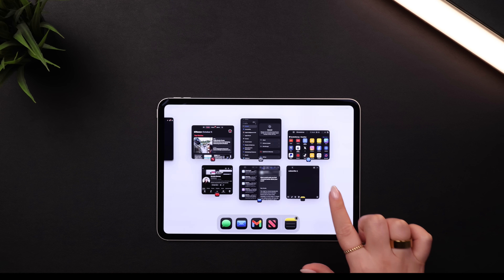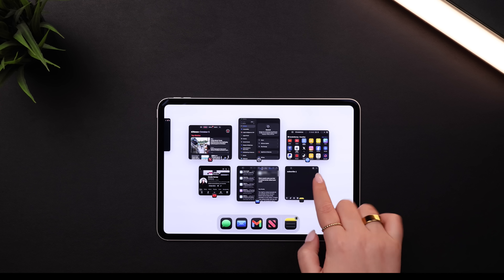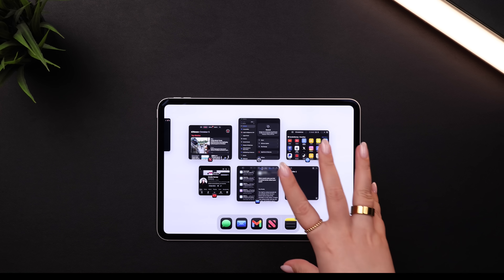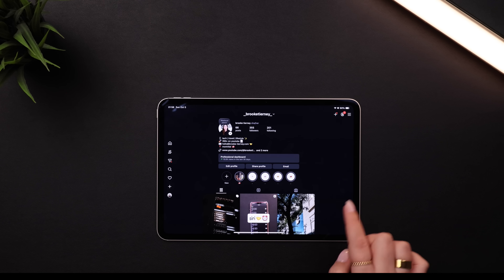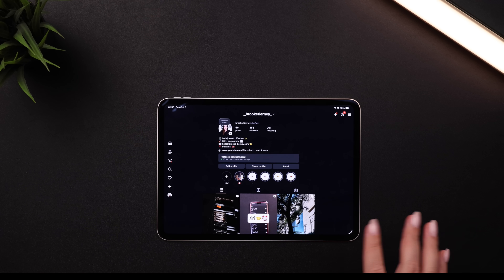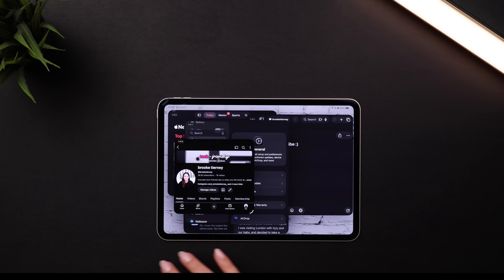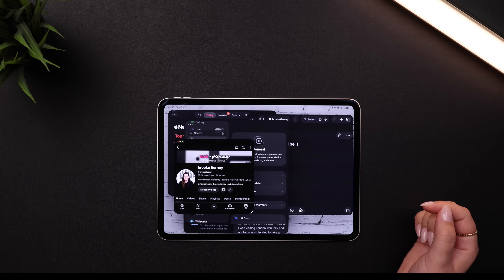If you swipe up from the bottom and hold, you'll get to your app switcher, where you'll see all of the windowed apps from that screen together, along with any full screen apps you have open. You can also use the four-finger swipe to switch between apps — it'll bring you over to your screen with all of your different windows open. It's kind of like Spaces on your Mac; they've basically brought that to the iPad.